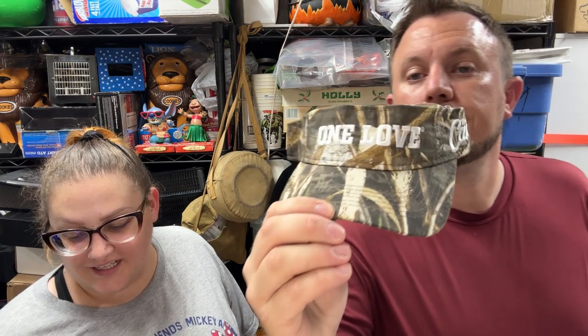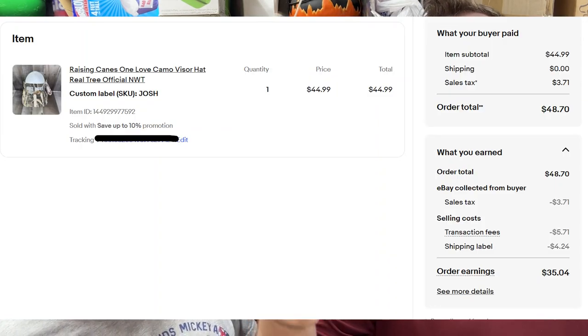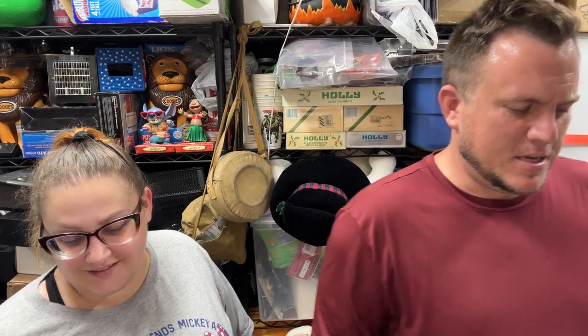A Raising Cane's One Love camo visor sold for $45 shipped. The buyer said 'don't scam me' — they have zero feedback, so it's probably someone who just made an account to get this hat. Someone was offering us $25 on it, so I'm glad it sold for full price.